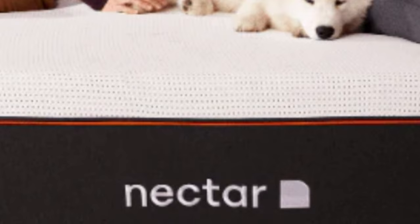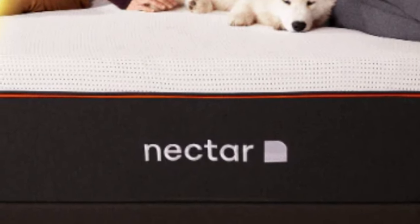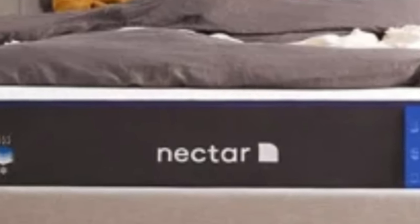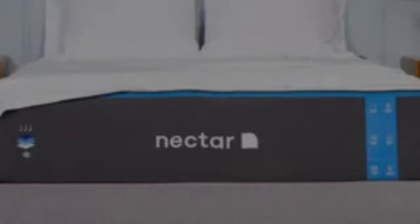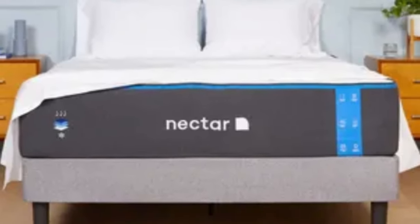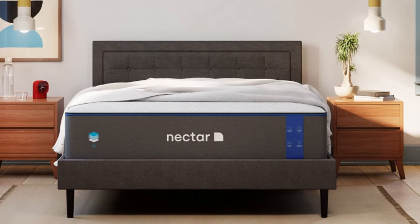Nectar offers free delivery to customers anywhere in the contiguous U.S. Pros: three layers of pressure-relieving memory foam; generous 365-night sleep trial; medium-firm feel that can work for a wide range of sleeper types. Cons: all-foam design can retain more heat than hybrid mattresses; some sleepers may feel stuck in the mattress, especially if they weigh over 230 pounds.